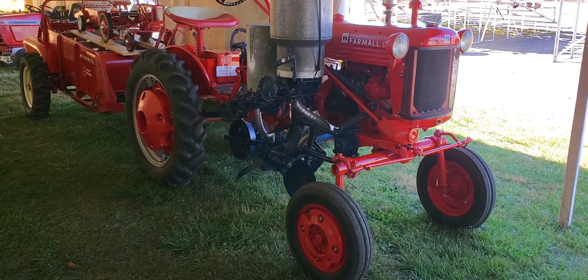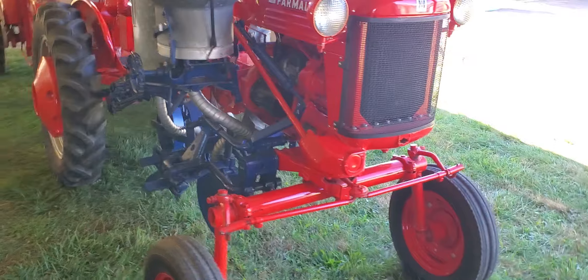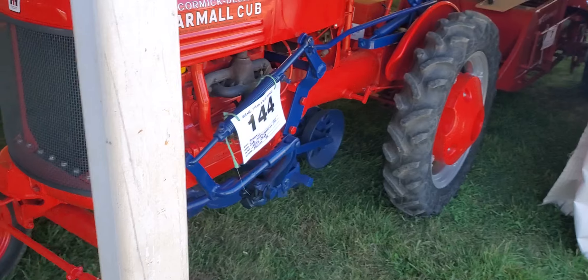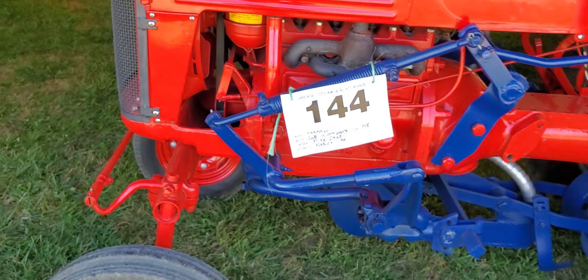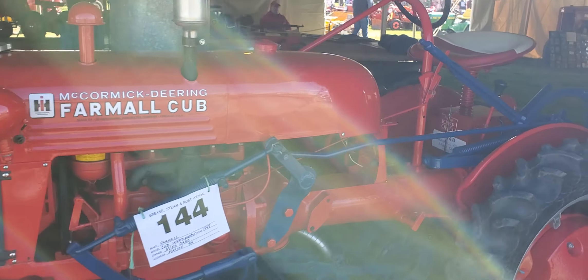Here we go — a little Farmall Cub from 1948 with attachments. I'm inside the tent, everybody, sorry for the darkness. We can thank Mike Oaks of Marion, Pennsylvania for bringing his 1948 McCormick Deering Cub with the attachments.